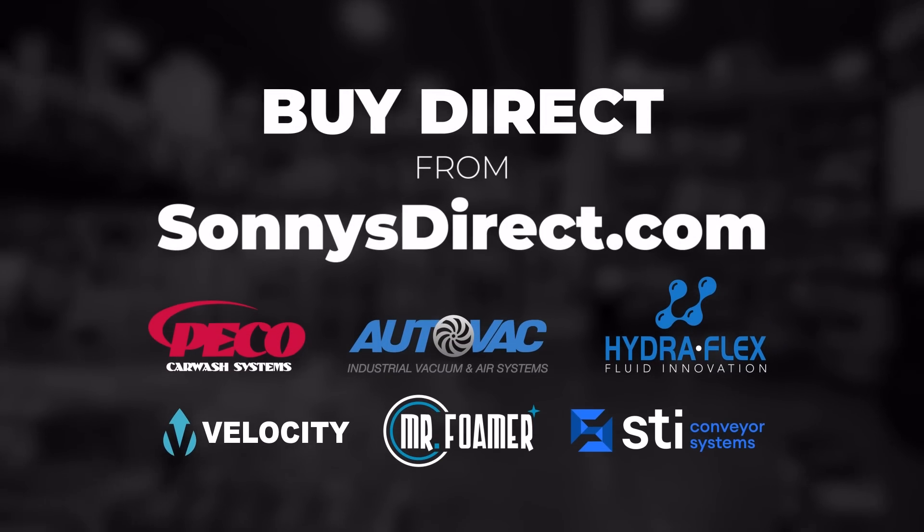We expanded our OEM replacement parts program, adding Hydroflex, STI, Autovac, Pico, and Velocity to the Sonny's family brand, making it easier to buy replacement parts directly from us. We've introduced the 16th edition of our big Car Wash catalog — bigger and better than ever with over 1,000 pages and 15,000 parts ready to ship. We also just launched a brand new e-commerce site that's faster and easier than ever, so you can order parts anywhere in the world, 24/7, in just a few minutes.